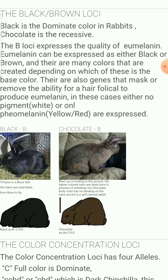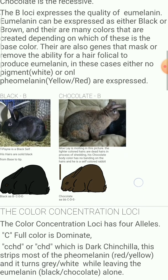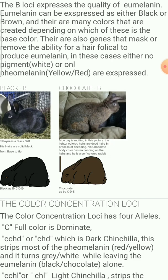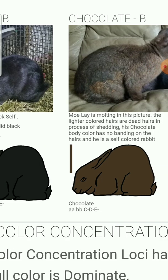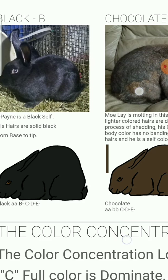The next one is the B locus. B is for black or brown. If it is dominant, it'll be black — black is dominant. Chocolate, or little b — if you get two little b's, that will produce a brown or chocolate-colored rabbit. And if you have any kind of dominance, it'll be black-based.